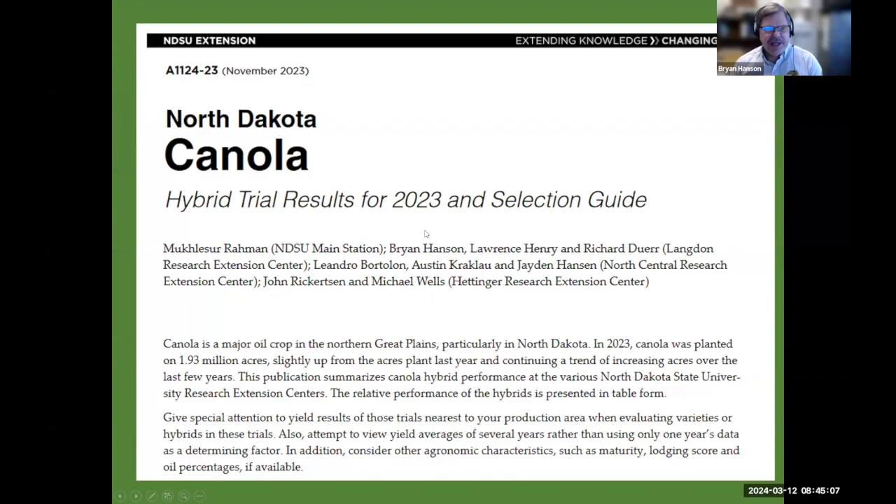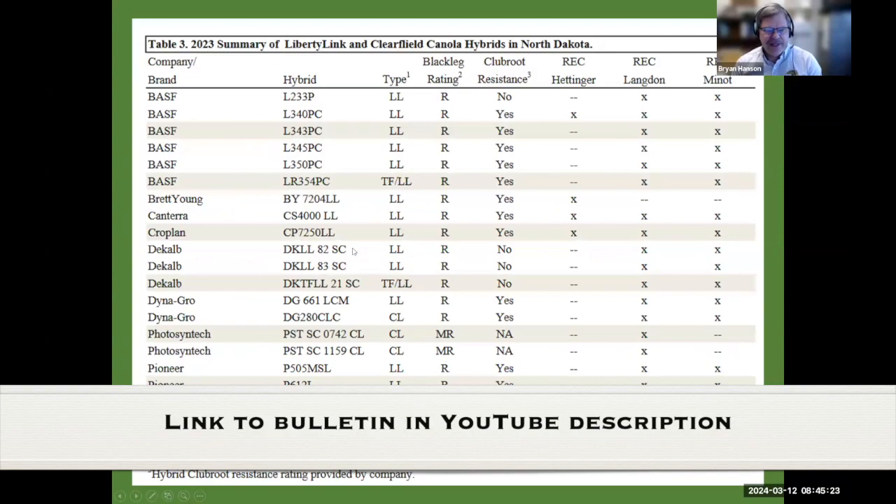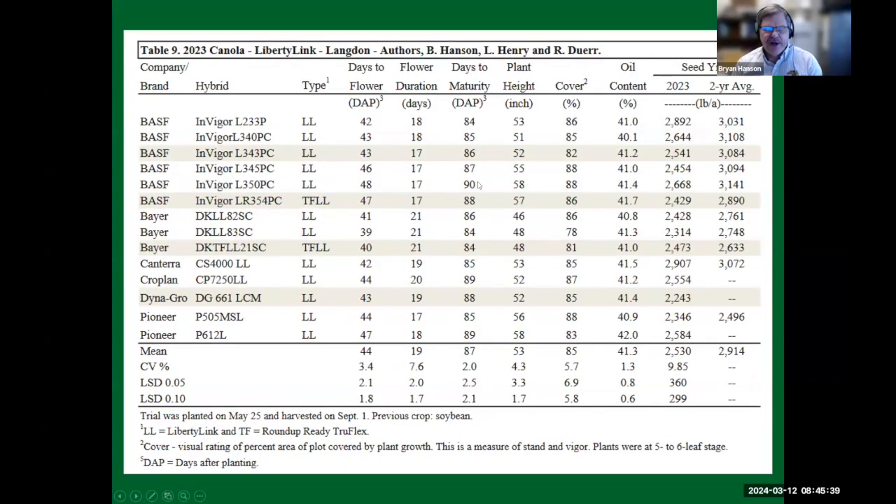A little bit about seed selection at this point in time. I'm sure most everybody who's growing canola has gotten their seed. A lot of the big sales happen in November and December. But in November, usually the extension bulletin for canola comes out, and in that bulletin you'll see the different varieties that were tested across North Dakota. Here's a Liberty, Clearfield. It shows the different types, whether they're stacked, the black leg rating, and club root resistance.